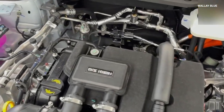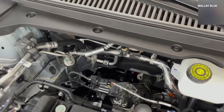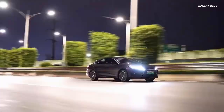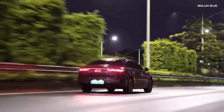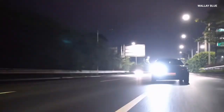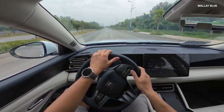Powering the BYD KIN-L plug-in hybrid is a 1.5-liter engine delivering 99 horsepower and 126 Nm of torque. In the base trim, the vehicle can travel up to 80 km on electric power alone, thanks to the 10.08 kWh BYD Blade LFP battery, while a larger 15.874 kWh battery provides an extended electric range of 120 km. The electric motor paired with the engine produces 160 horsepower and 210 Nm of torque, with top variants using a more powerful EHS 160 motor generating 260 Nm. The combined range reaches up to 2,100 km, with 0–100 km/h in 7.5 seconds and a top speed of 185 km/h.